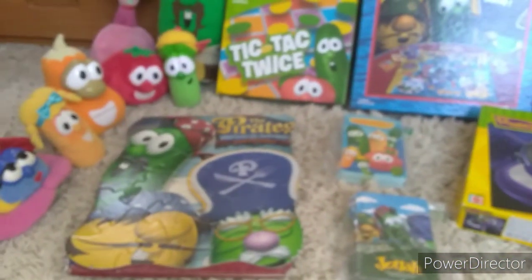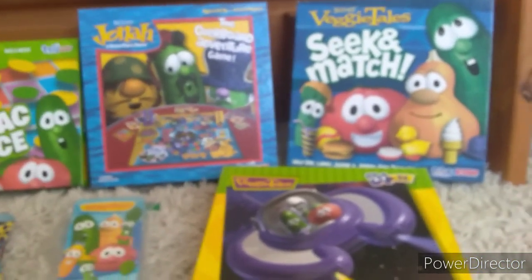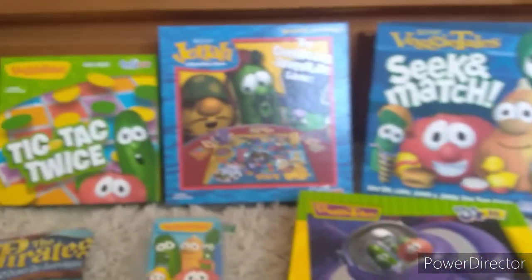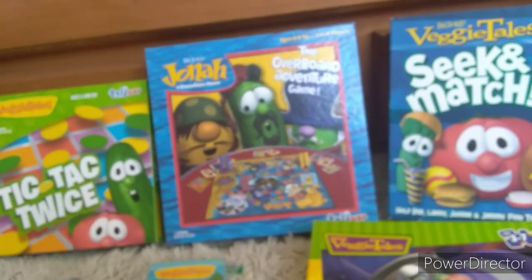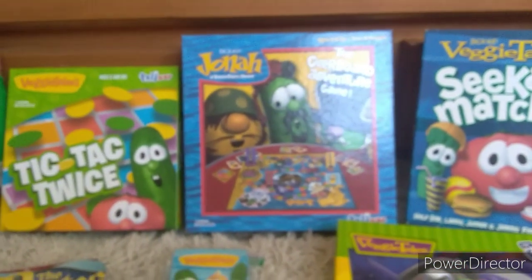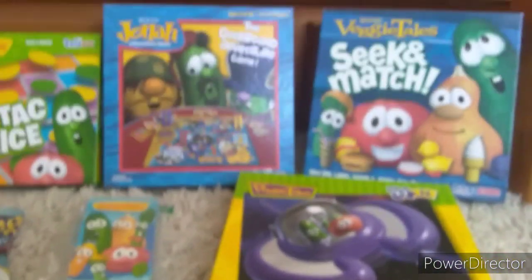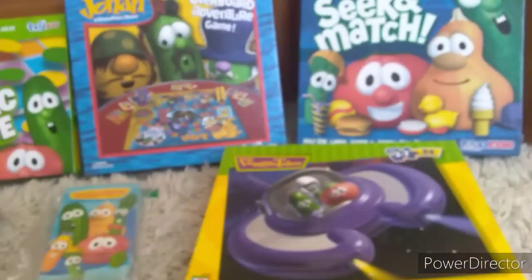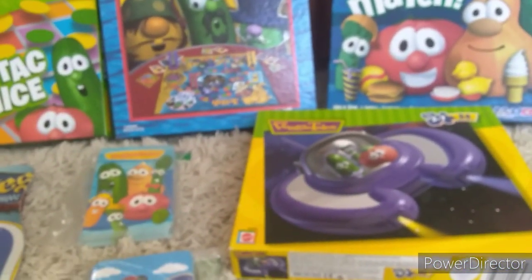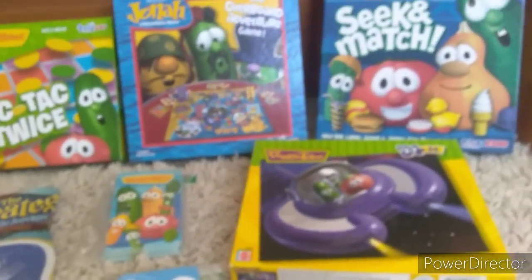So today I figured I'd show off all my VeggieTales — well, most of my VeggieTales board game collection. I have an original copy of the Jonah Overboard Adventure game, and three other puzzles at another place, but I can't go there since we're all in quarantine. It was requested last week that I do my VeggieTales puzzle collection, and since I only have like two here, I figured I would do all my board games.